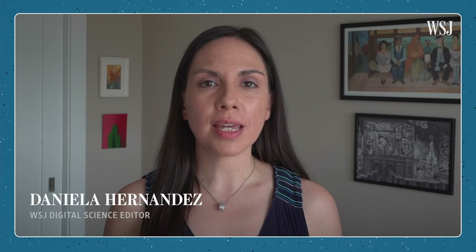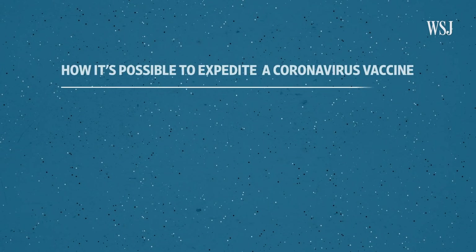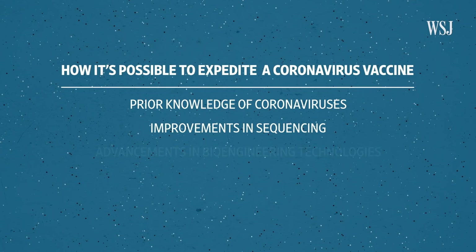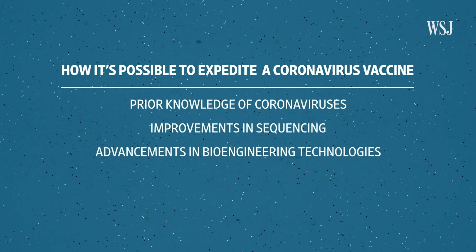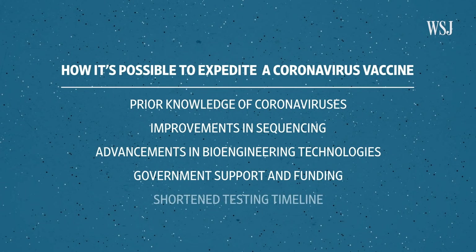So what is making it possible to expedite this process so dramatically? There are several factors, including prior knowledge of coronaviruses — specifically SARS and MERS — improvements in sequencing of viral genomes, advancements in bioengineering technologies, unprecedented government support and funding, plus a shortened testing timeline.